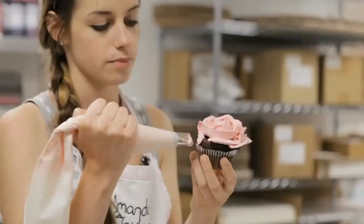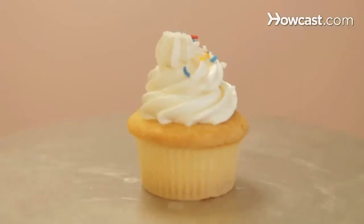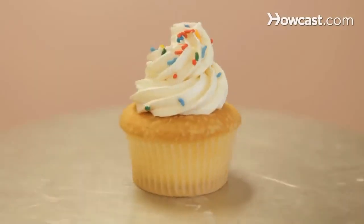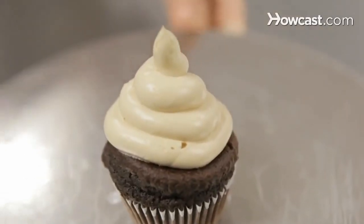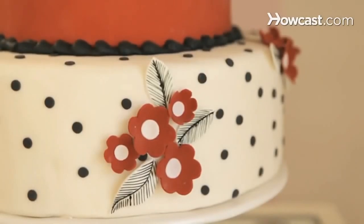Hi, my name is Elizabeth Sutton. I am one of the head decorators here at Amanda Oakleaf Cakes. I really enjoy working here and being a cake decorator and more specifically a cupcake decorator. You can come visit us at our storefront at 1 Pauline Street in Winthrop, Massachusetts, and you can also visit our website at oakleafcakes.com. Today I'm going to be talking to you about cupcake decorating.